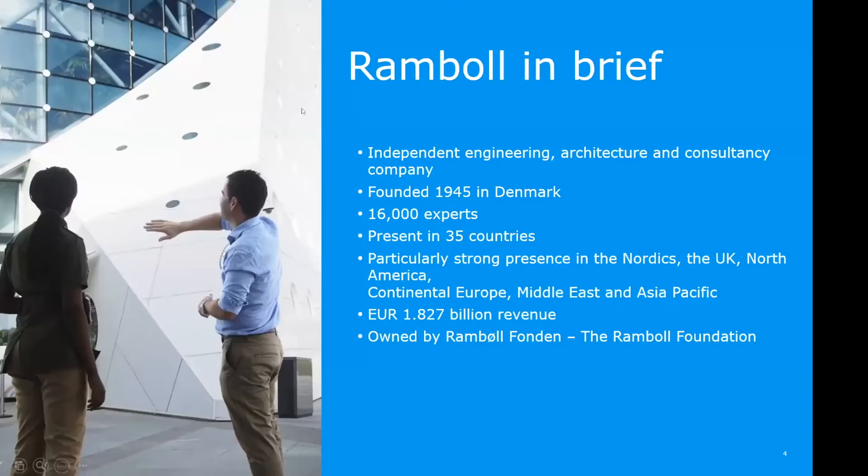Ramble is an engineering company founded 77 years ago, right after the Second World War, in Copenhagen, Denmark. We have since grown and today we are about 16,000 people. A lot of us are engineers, but we have all kinds of experts — including economists, architects, and nature, biological, and ecological experts. We are covering 35 countries, mainly in the Western world, and our revenue is just short of 2 billion euros.